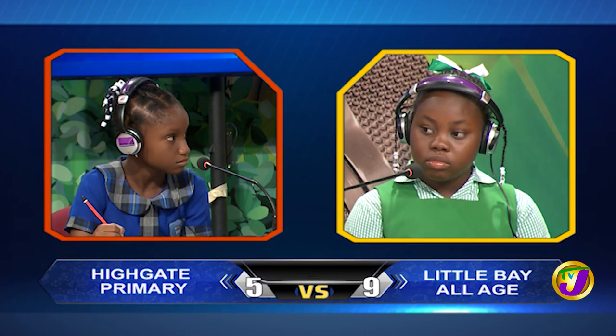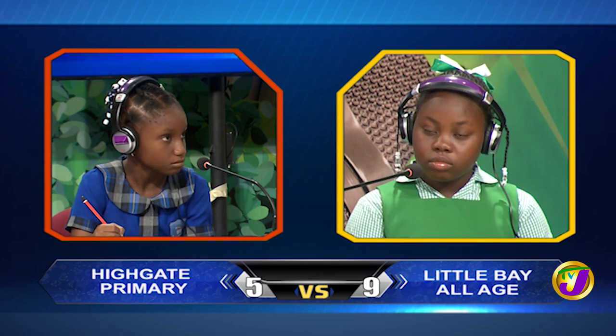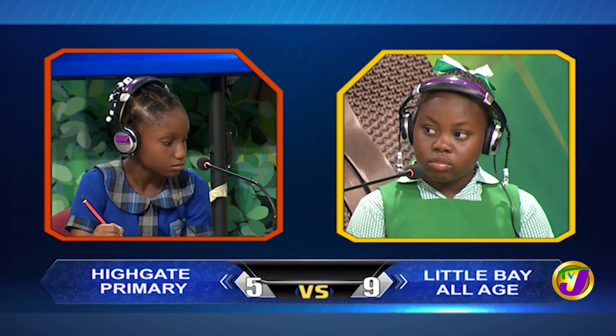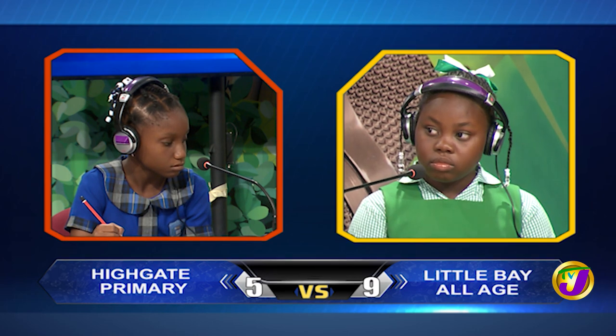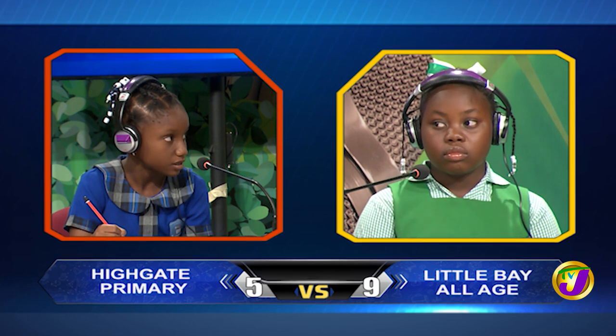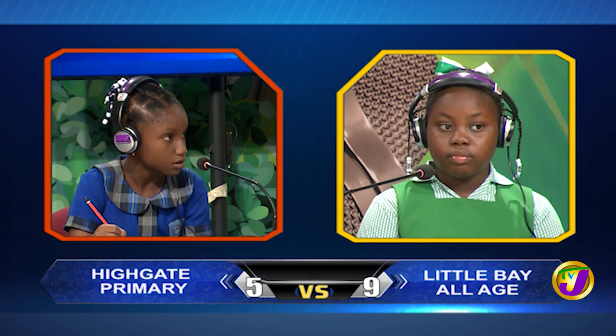What word, starting with C, is the name given to decayed plant material used as fertilizer? Would you like to try, Acacia? No, thank you. Compost is the answer.